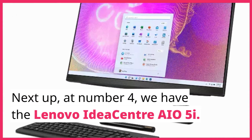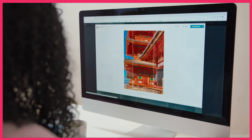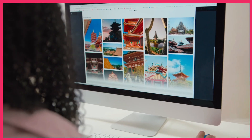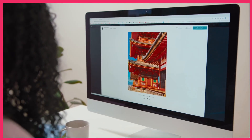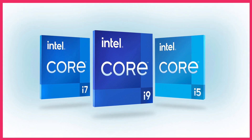Next up, at number 4, we have the Lenovo IdeaCenter AI05i. This AIO PC features a brilliant display with minimal bezels, offering an immersive viewing experience. With its powerful Intel Core processor and ample storage space,